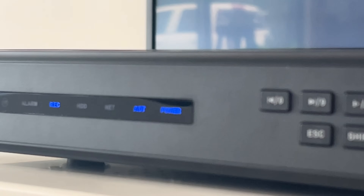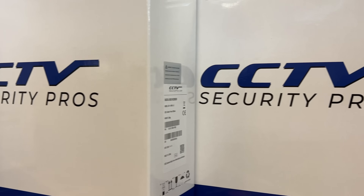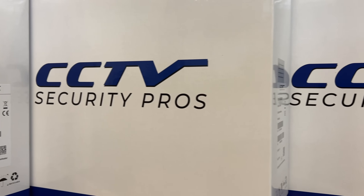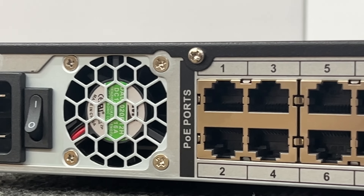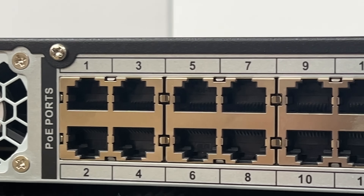Here at Security Pros, we only use the best network video recorders. Whether you're looking for a complete system, adding to an existing system, or simply looking for the latest and greatest technology, look no further than our Blue Line NVRs.